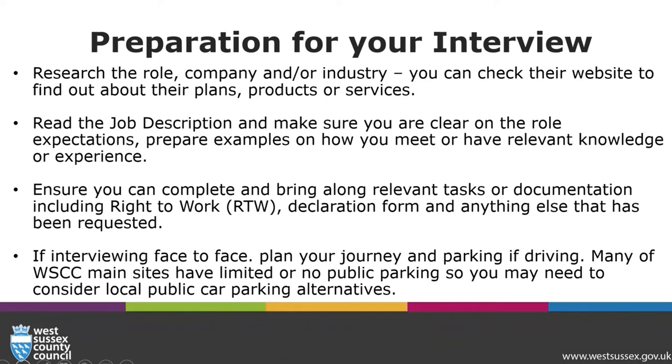Many of our sites have limited or no public parking, so you may need to consider local car parking alternatives.